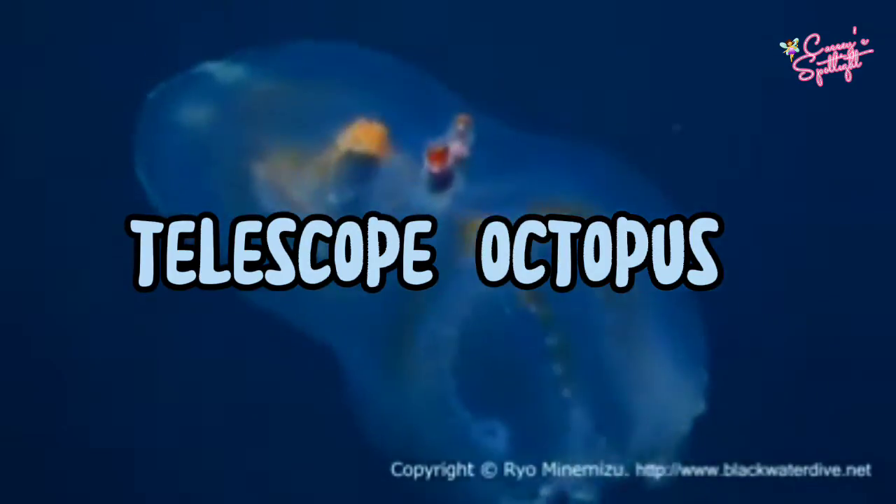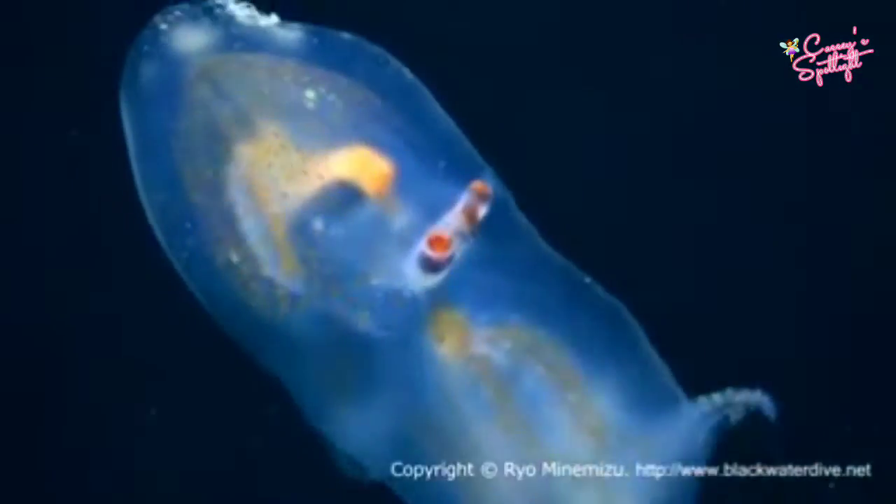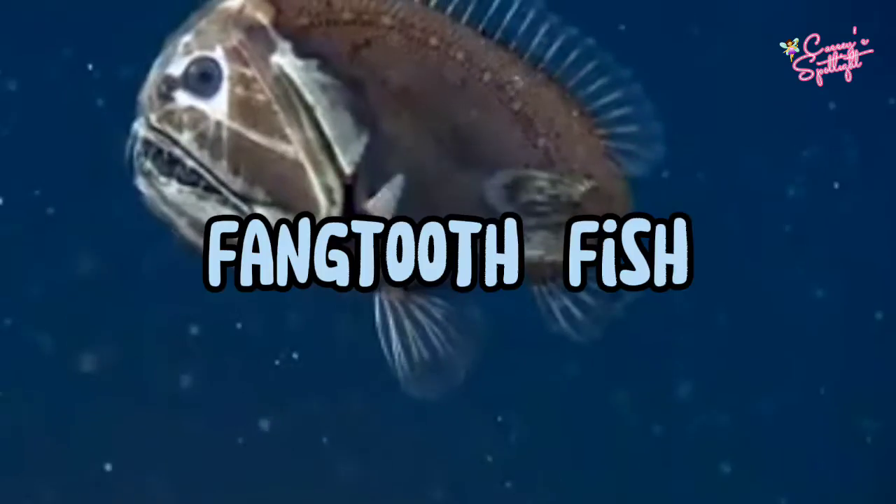Number 2: Telescope Octopus. The telescope octopus is a species of pelagic octopus found in tropical and subtropical regions of the Indian and Pacific Oceans. It is transparent, almost colorless, and has eight arms, all of the same size. It is the only octopus to have tubular eyes, hence the reason it is commonly referred to as the telescope octopus.